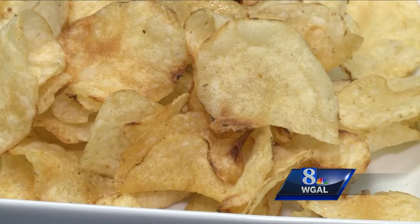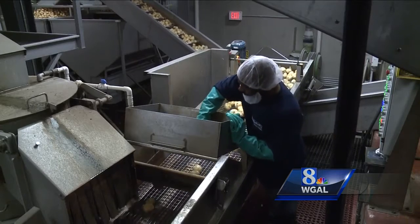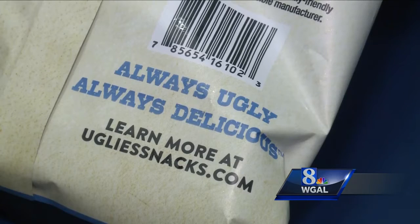The uglies may just be a beautiful thing for the long-time chipmaker. Always ugly, always delicious. In Berks County, Susan Shapiro, News 8.